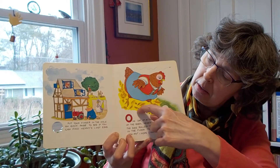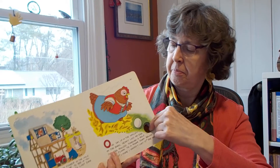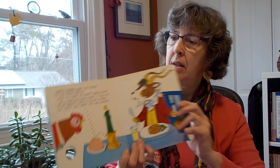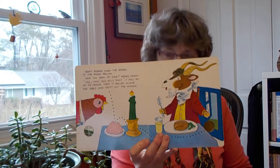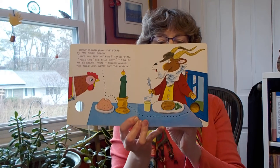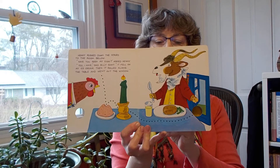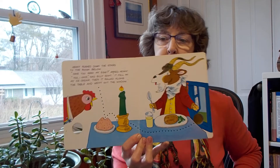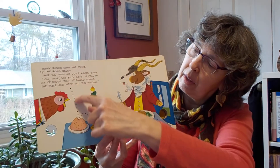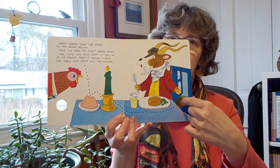There are black dots that show you where the egg went down here. Henny rushed down the stairs to the room below. Have you seen my egg, asked Henny. Yes I have, said Billy Goat. It fell on my ice cream. Then it rolled along the table and went out the window, down through the hole again.